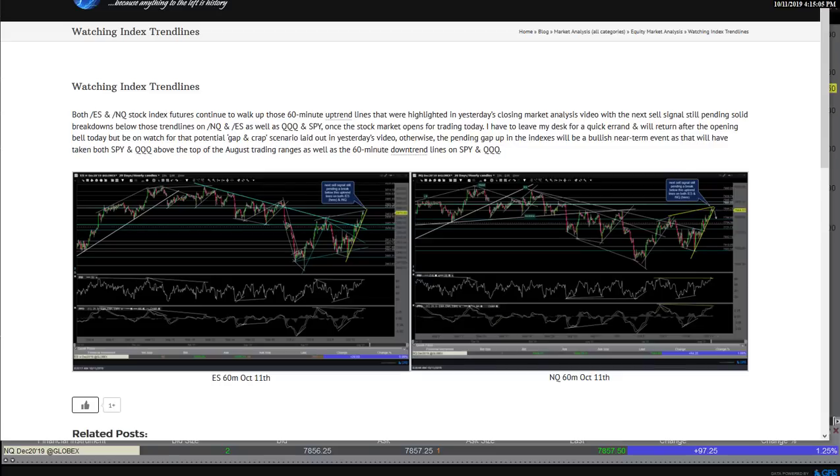Hi, this is Randy Finney with Right Side of the Chart, and this is a closing market wrap for Friday, November 11th, 2019.